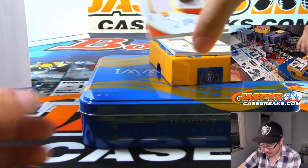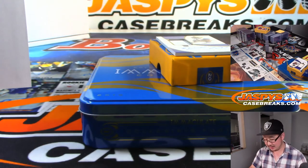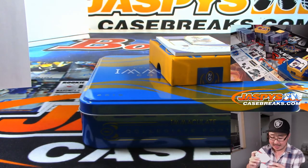Jersey and autograph — that's a nice one. D.K. Metcalf, 29 out of 99. That goes to Daniel Katz.